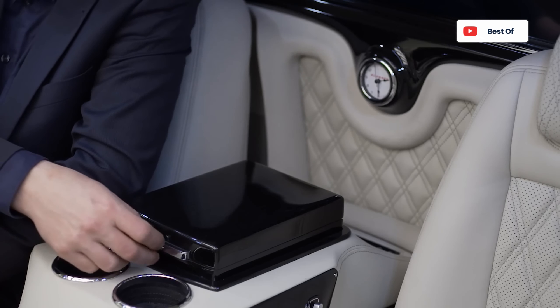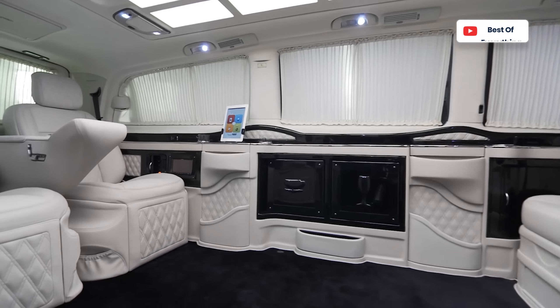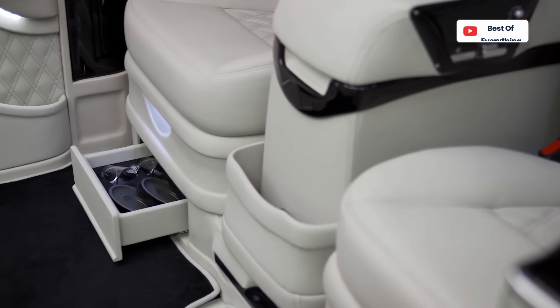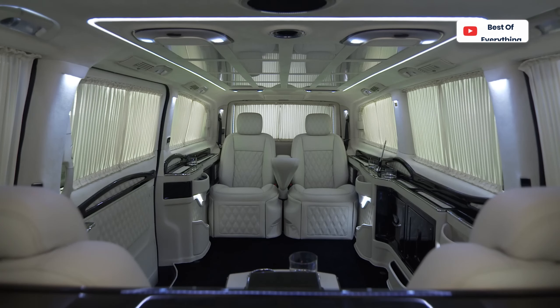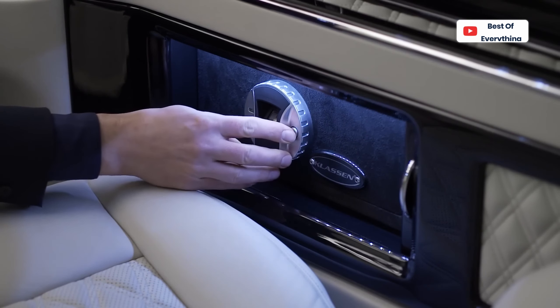So essentially, you can seat four passengers facing each other two abreast, and watch what transpires around you with the aid of front and rear cameras that can be displayed on the big screens. When you're tired of sitting, the seats have adjustable extensions for laying down, and there's a biometric safe for your valuables while you sleep.